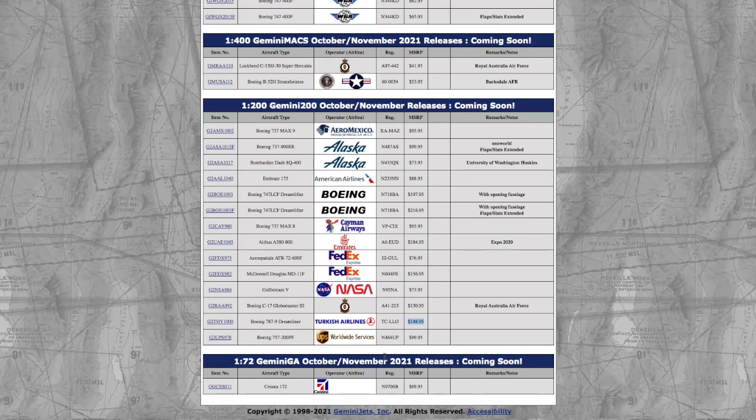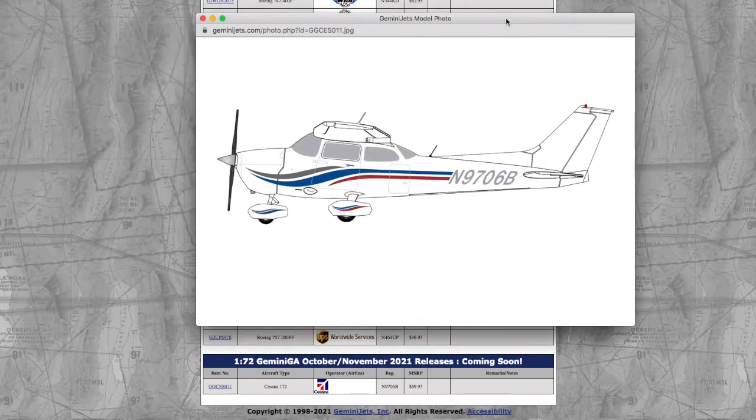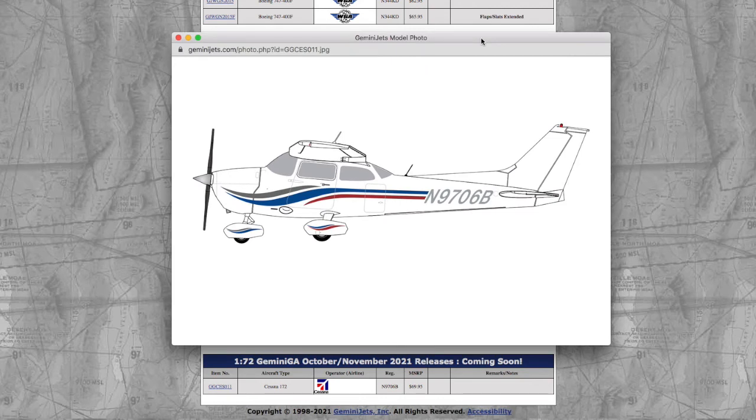Moving on to the last scale and last model of this release, we have a Gemini GA 1/72 scale Cessna 172 with registration N9706B. It's actually been a long time since Gemini Jets released their 1/72 scale Gemini GA — the last time I believe was last summer. This is starting to become a pretty popular thing, as I know a lot of people do collect Gemini GA models.